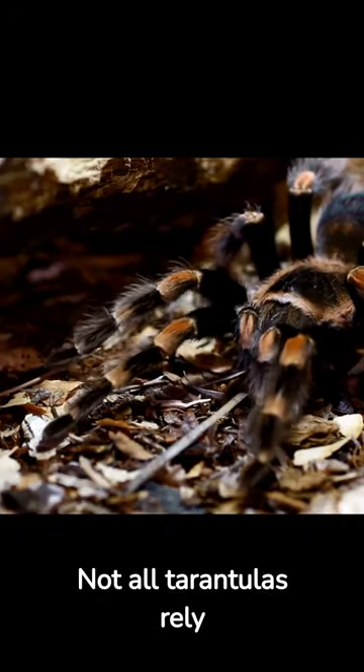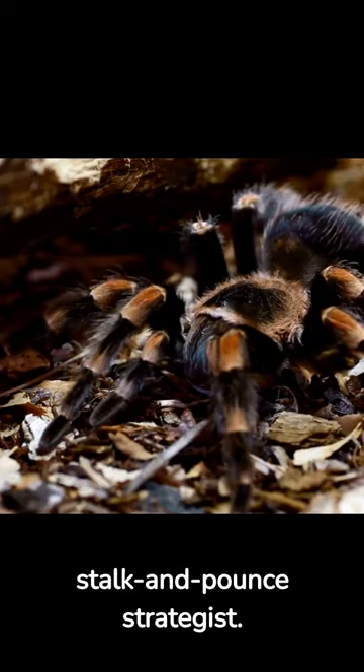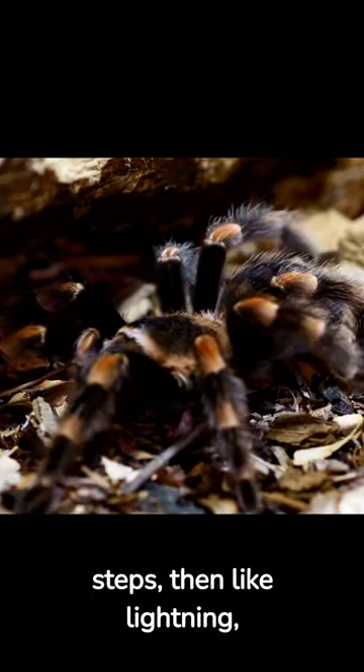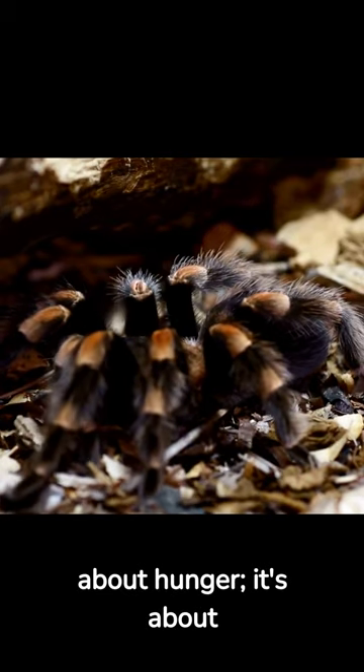Not all tarantulas rely solely on patience. There's a second type of hunter: the stalk and pounce strategist. These tarantulas actively track their prey, closing in with stealthy steps, then like lightning, they launch themselves onto their target. Their technique isn't about hunger — it's about adaptation.